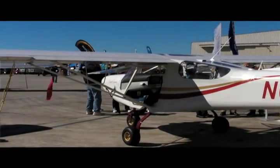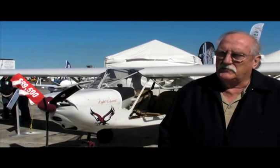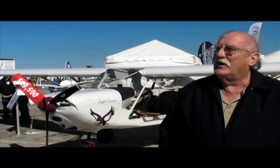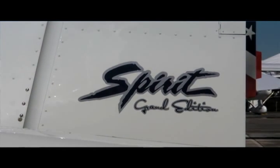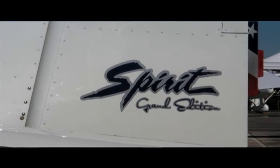Even though this airplane is only $89,500, it's our entry-level airplane, but it really is well-equipped. We can then move on to the next version of the Vision, which is our Grand Edition, and we'll show that to you.